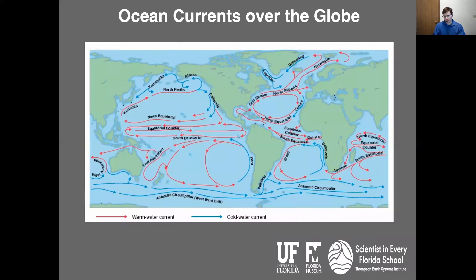Now moving on to ocean currents. This is basically a map of the globe showing different ocean currents throughout different regions of the ocean. In the Pacific Ocean, you have different ocean currents that transport warm air from the equator to the poles and cold air from the polar regions into the mid-latitudes. Same thing over the Atlantic Ocean. One of the prominent ocean currents off of Florida is known as the Gulf Stream, which transports warm air from the tropics up into the North Atlantic region.